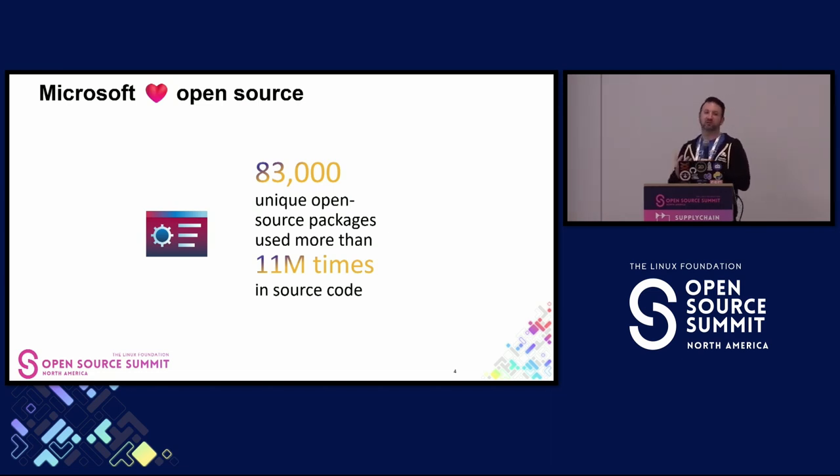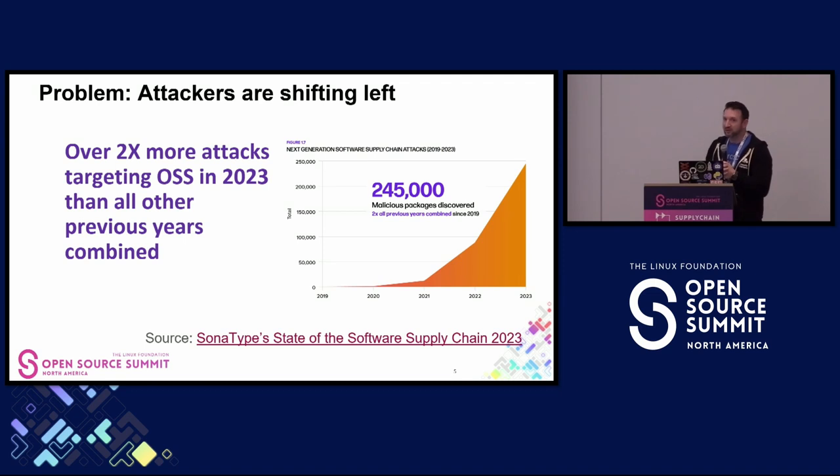This problem became very near and dear to our hearts because we love open source and all the benefits it provides to developers. But attackers have been shifting left. Sonatype produces a great annual report that characterizes the threat landscape in the open-source ecosystem. In fact, last year in 2023, over two times more attacks happened than all the previous years combined. This is starting to see exponential growth, which is really scary.